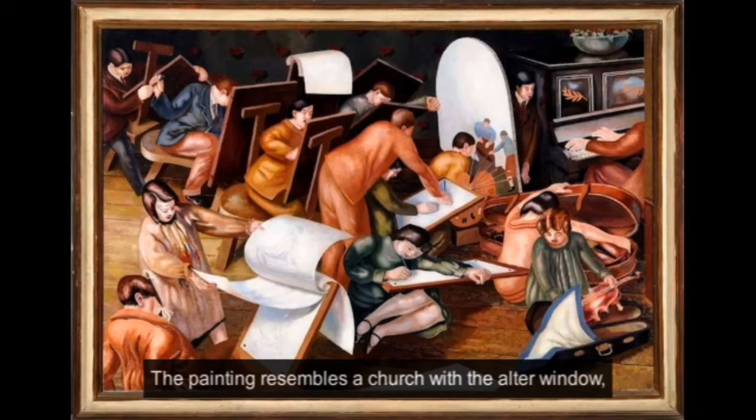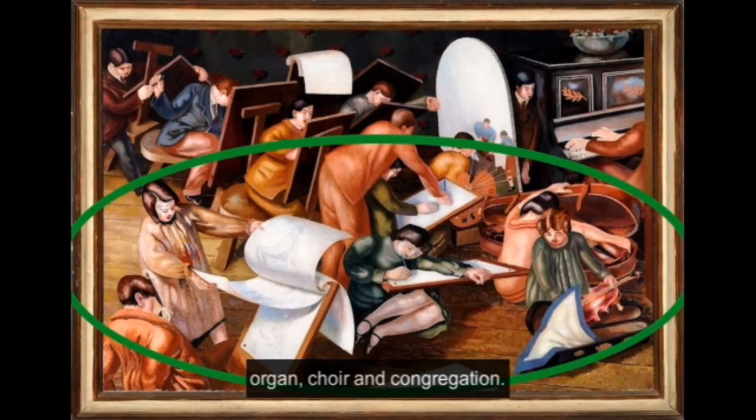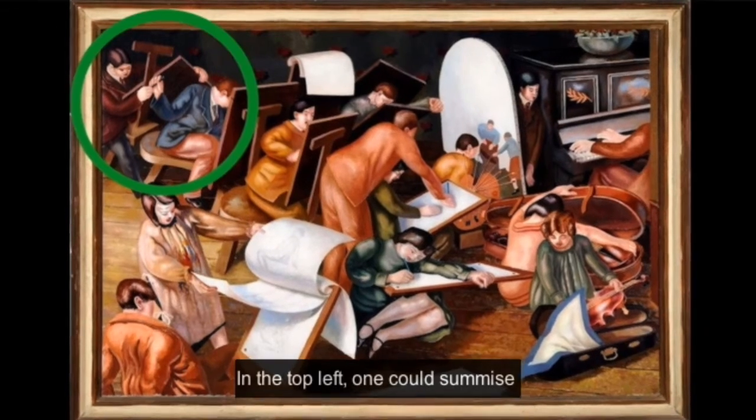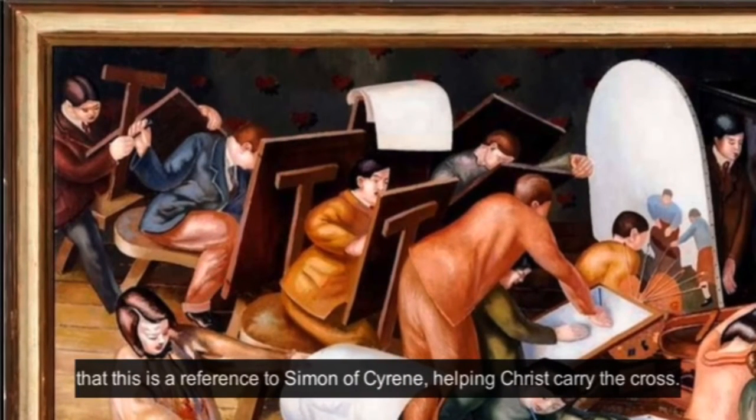The painting resembles a church with an altar window, organ, choir, and congregation. In the top left, one could surmise this is a reference to Simon of Cyrene, who carried the cross for Christ.